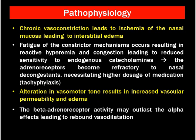Let's talk about the pathophysiology of rhinitis medicamentosa. There are many proposed theories. First, chronic vasoconstriction leads to ischemia of the nasal mucosa, leading to interstitial edema. This inflammation leads to persistent dilatation of blood vessels and sinusoids. Second, fatigue of the constrictor mechanism occurs, resulting in reactive hyperemia and congestion, leading to reduced sensitivity to endogenous catecholamines.